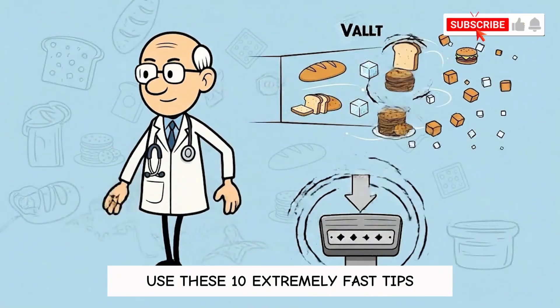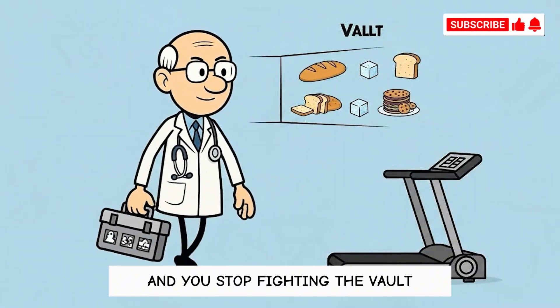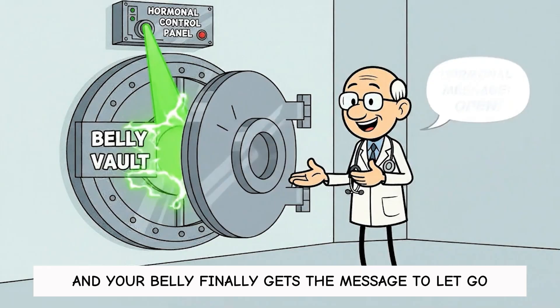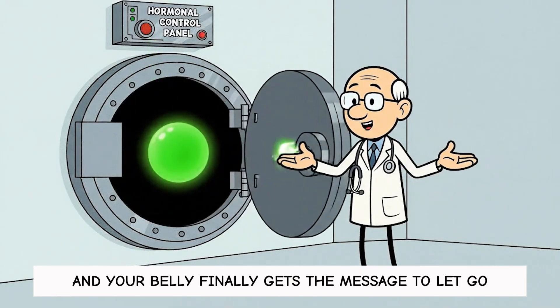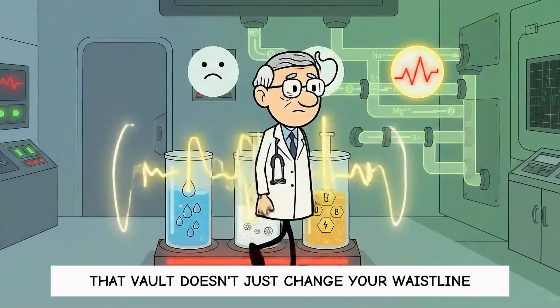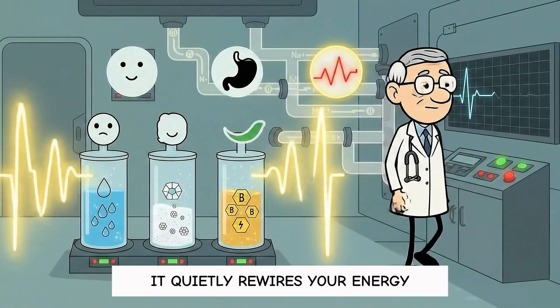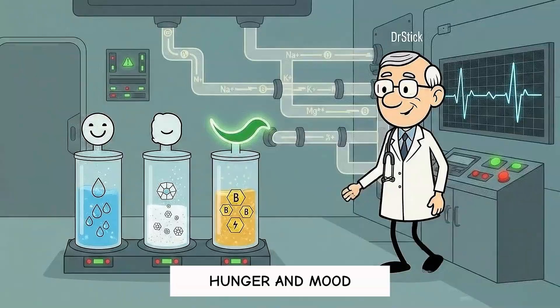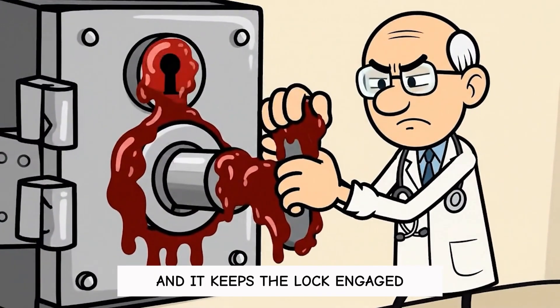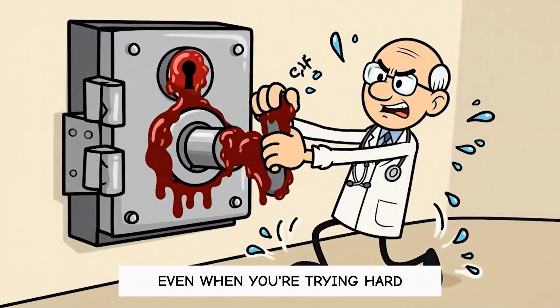Use these 10 extremely fast tips and you stop fighting the vault. You lower the bouncer, flip the switch, and your belly finally gets the message to let go. Over months and years, that vault doesn't just change your waistline — it quietly rewires your energy, hunger, and mood. The medical term is insulin resistance, and it keeps the lock engaged even when you're trying hard.